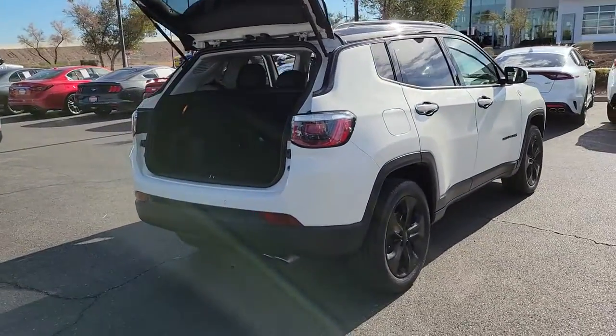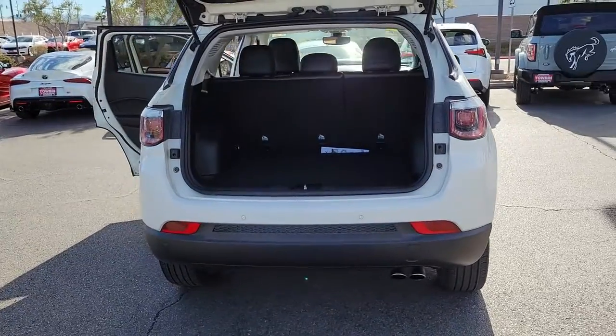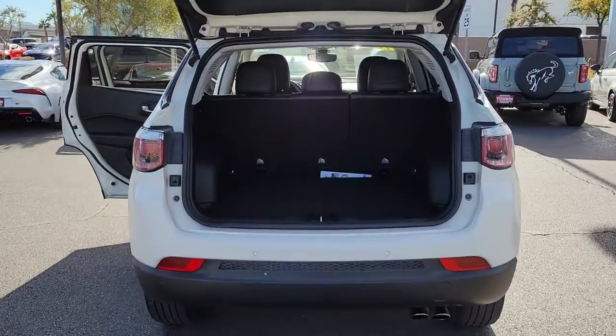These are just some of the great options this vehicle comes with: Engine Immobilizer. It's a sophisticated beauty with bookish smarts. It's the Compass. Come in and drive it.